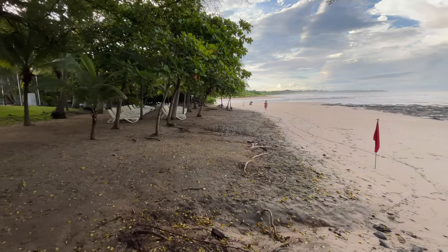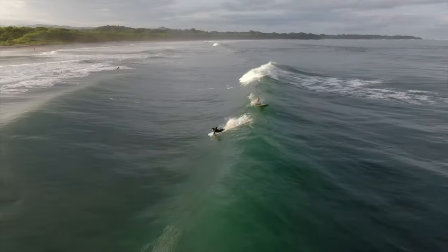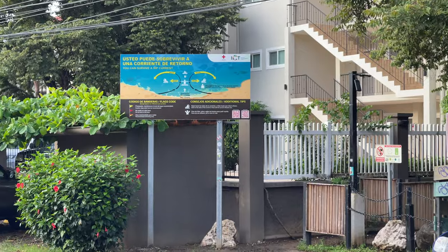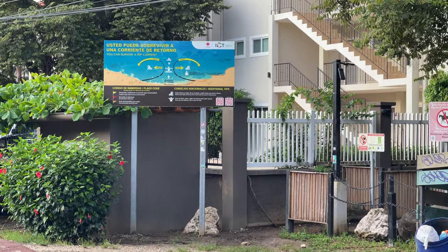The beach down in Langosta is totally different than the beach here in Tamarindo — it's all rocks. It's beautiful, but maybe not the best place to go play in the water with your kids. It's an amazing place to just sit, relax, and see an incredibly beautiful beach.